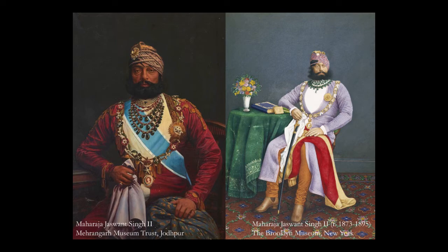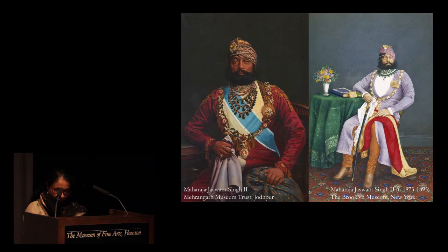In 1880, Maharaja Jaswan Singh II of Jodhpur posed for a series of official portraits — one from the Mehrangar Museum in the current exhibition, and one in the Brooklyn Museum, a gift of Robert and Amy Poster. Both portraits feature the Maharaja in Indo-Western attire: a traditional Indian choga or tunic teamed with Jodhpur trousers and leather riding boots. He is also wearing the insignia of Knight Commander of the Order of the Star of India, awarded by Queen Victoria in 1875. But the most important feature is the magnificent necklace of Colombian emeralds interspersed with Basra pearls that cascades down his chest.